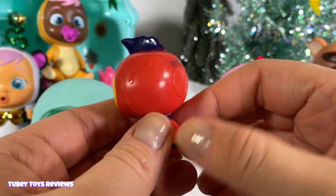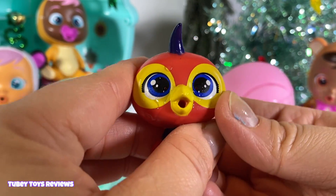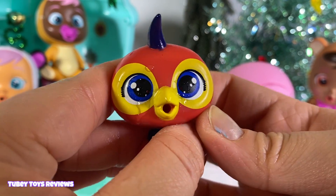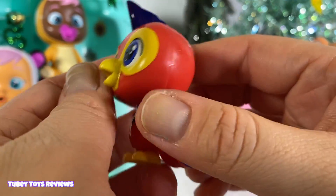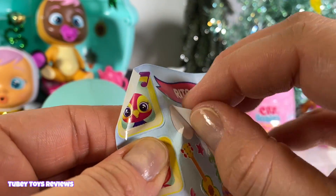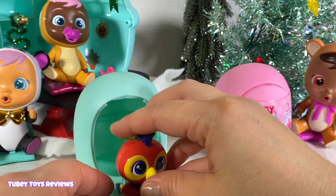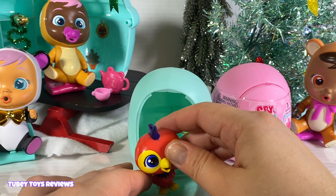You can make it cry by pressing the button in the back. It's like a little water gun — this is so cute, I love the way this comes out. You can decorate the inside of your bottle house with some of these cool personalized decorations. This is adorable. I can't wait to open up the next one.